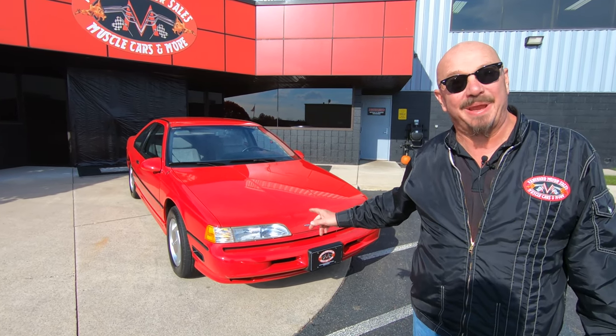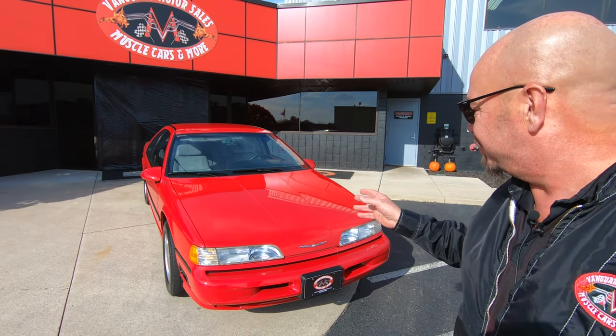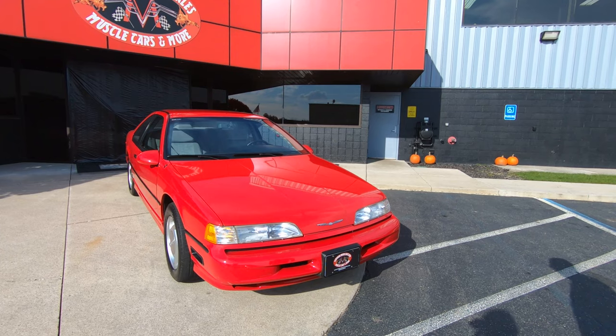Hey guys, welcome back to Vanguard Motor Sales. Look what I got — a Super Coupe, 1989, just over 37,000 miles. She's red and she's ready to go, baby.